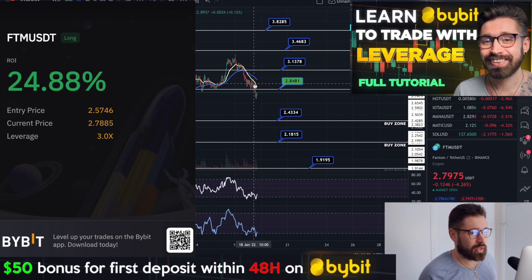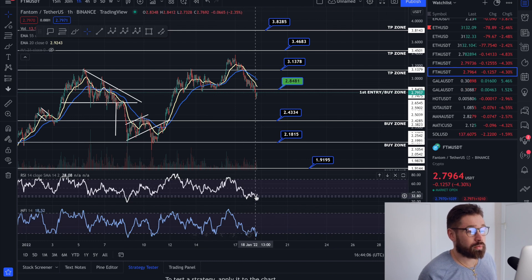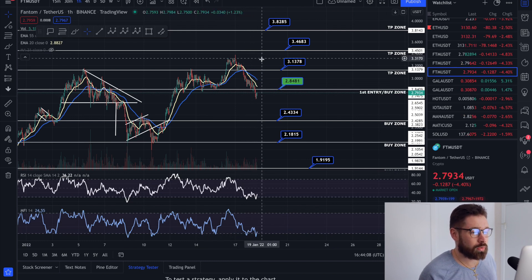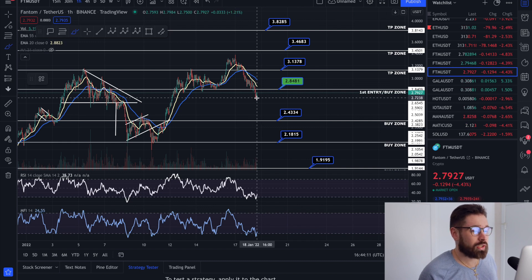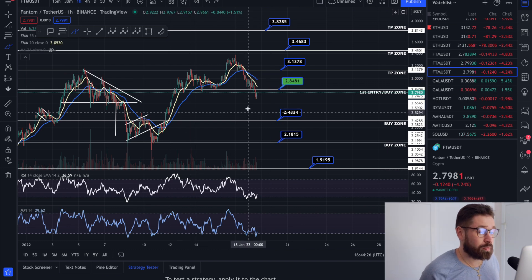We have broken below that level of support. However, on the RSI as well as the money flow, we're completely at the floor, and that is usually when you see a bounce back to the upside. Of course, you can get rejected by the EMAs, but the bullish strength is very strong for Phantom.